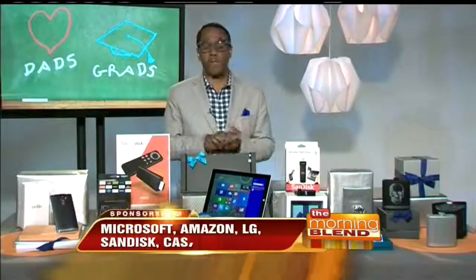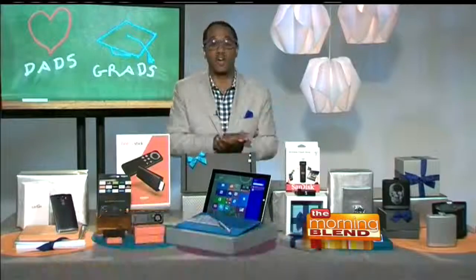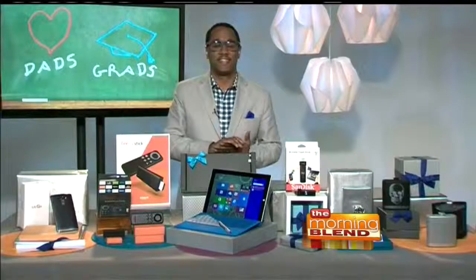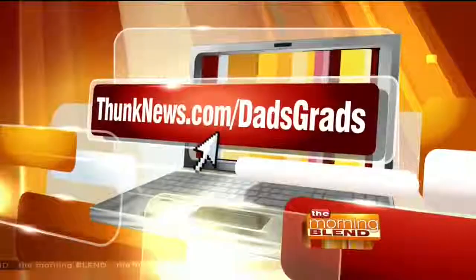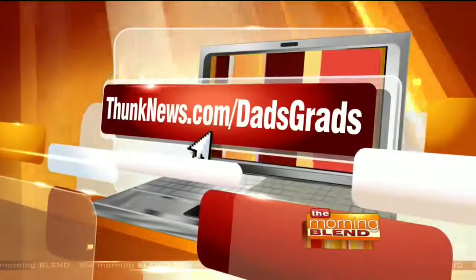Thank you so much for joining us, Mario. It's my pleasure, Molly. I teamed up with all these companies, and all this good stuff is up on our website at thunknews.com/dadsgrads. Great to talk to you — have a great day.